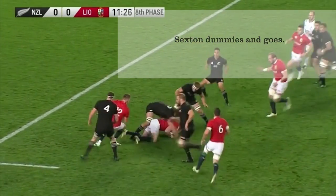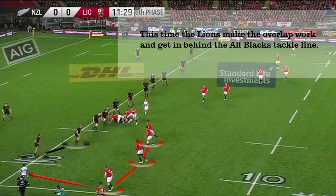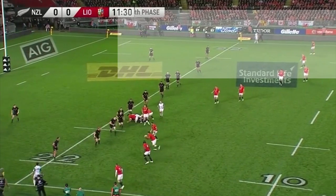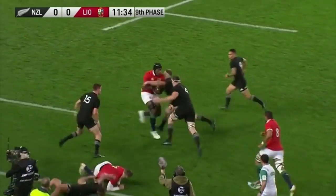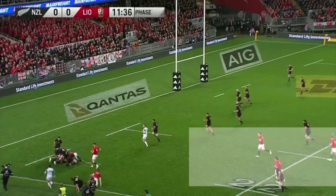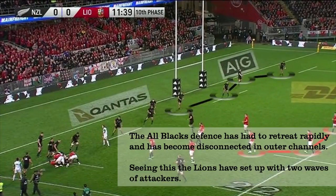Sexton makes a decision to have a go though and makes a half-break. The chance is still there and this time the Lions execute it perfectly — some interplay between Itoje and Daly sees them in behind the All Blacks tackle line and the Lions suddenly have some real momentum. We can now see the All Blacks defence becoming disconnected and the Lions set up with two waves of attackers hoping to exploit that.